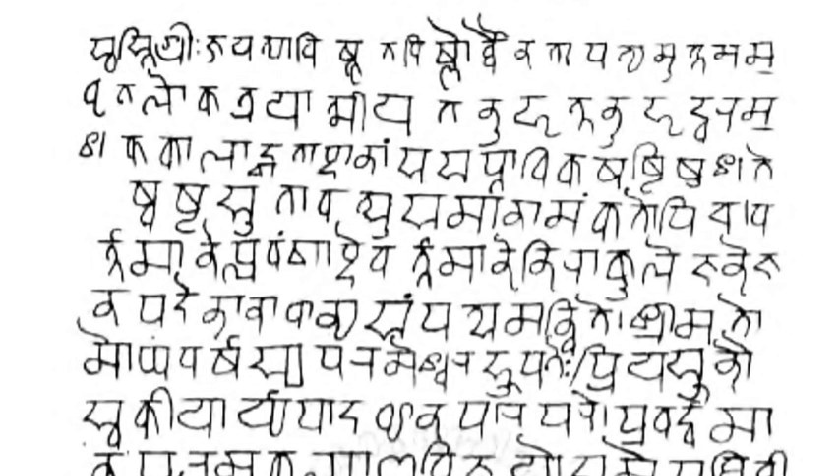Successive consonants lacking a vowel in between them may physically join together as a conjunct consonant or ligature. When Devanagari is used for writing languages other than Sanskrit, conjuncts are used mostly with Sanskrit words and loan words. Native words typically use the basic consonant and native speakers know to suppress the vowel when it is conventional to do so. For example, the native Hindi word 'karna' is written as 'karana.'